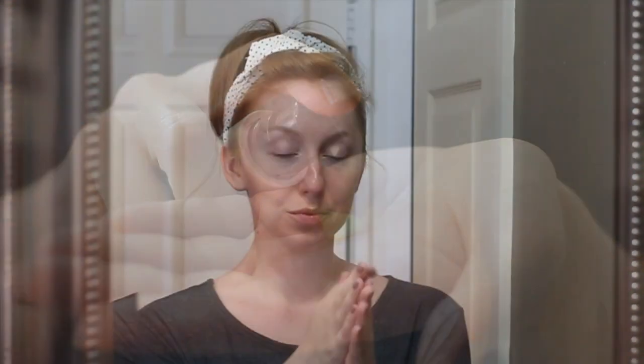I've also been using the Andalou Naturals Turmeric Plus C Enlightened Serum. This is an oil-based serum full of skin-protecting antioxidants, and it is lightly scented with orange oil, which makes it very pleasant to apply.